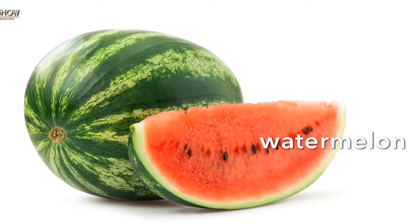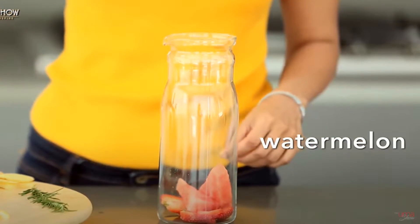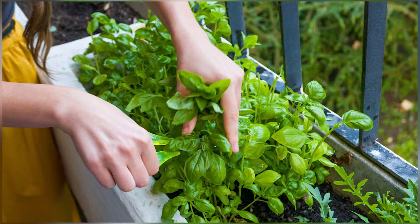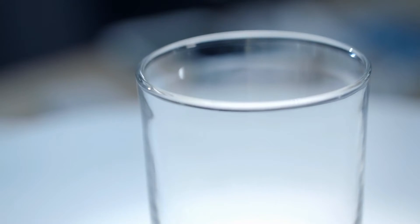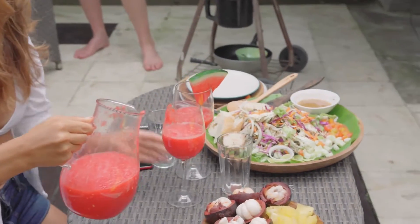To make this detoxifying drink you need around 2 cups of chopped watermelon. Add the watermelon and a handful of basil, followed by 1 liter of filtered water. Refrigerate and leave to infuse for 4 hours.